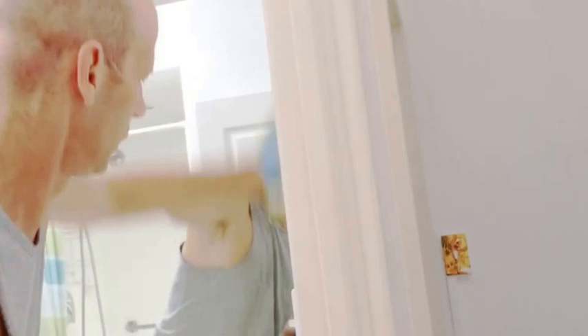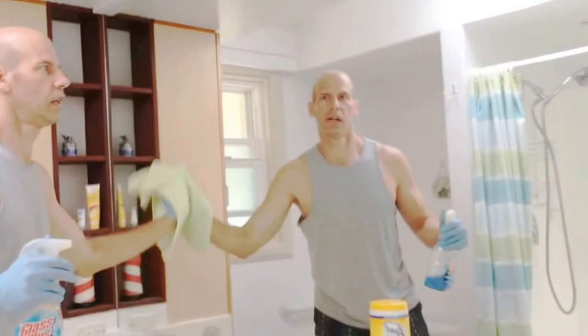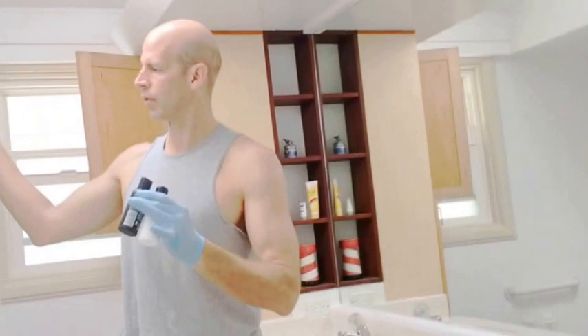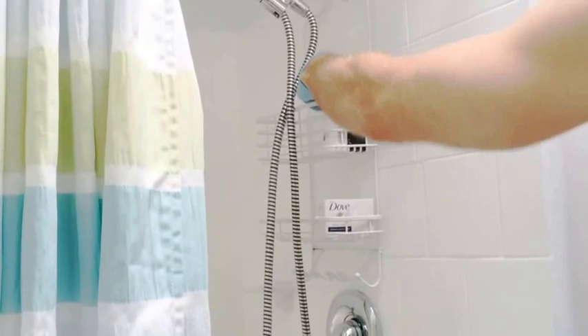Once the mirror is done, put all the tools away. Now start putting the amenities back — put the soap, shampoo, and conditioner in the shower caddy and close it up nice and neat. Bring the liquid soap in the cup and leave it there.